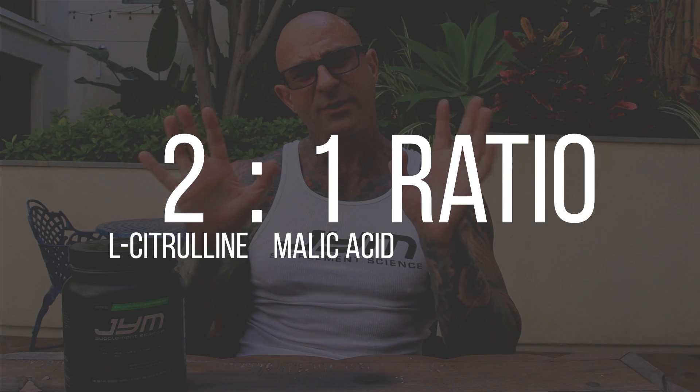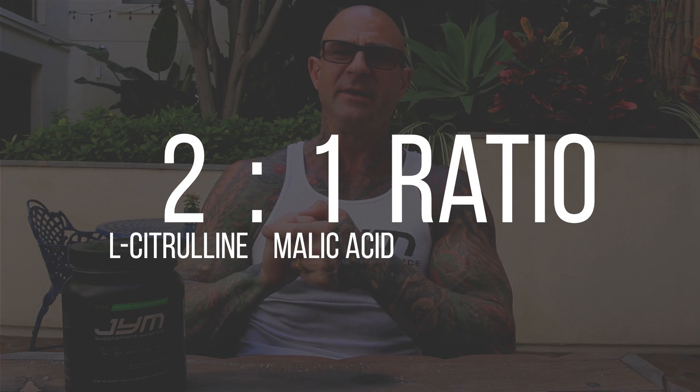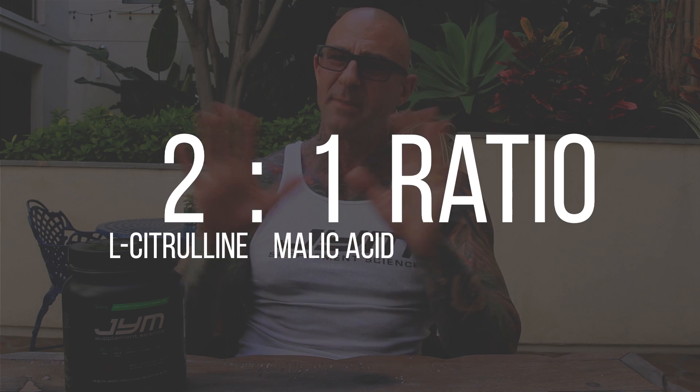However, it's not 6 grams of just any citrulline malate. The ratio between the L-citrulline and the malic acid is critical. You need citrulline malate at a 2 to 1 ratio — that means there's twice as much citrulline as there is malic acid. In many instances, supplement manufacturers use the opposite ratio, 1 to 2 citrulline to malic acid, or at best a 1 to 1 ratio. However, the research and anecdotal reports show that you need citrulline malate at a 2 to 1 ratio.